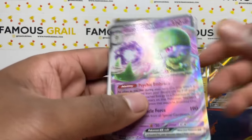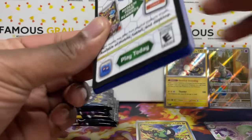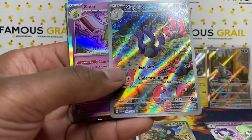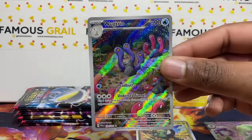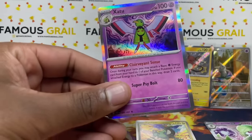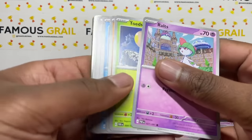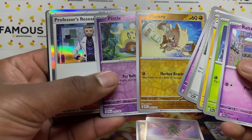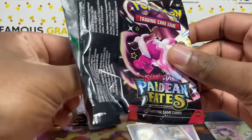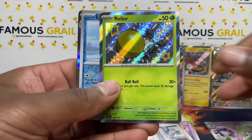Continuing through ETB 1: we've got a Gardevoir Ex, and then a Walk Trio AR — that takes the place of the second reverse slot. These are going to be difficult to pull like the Japanese equivalents. We're doing pretty well hitting higher than holo in most packs so far.